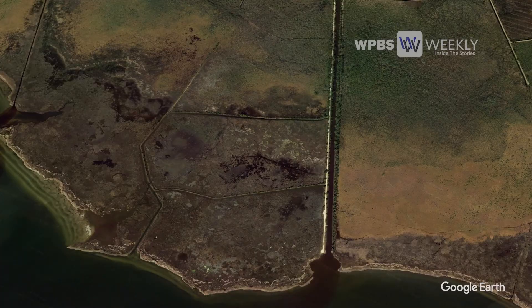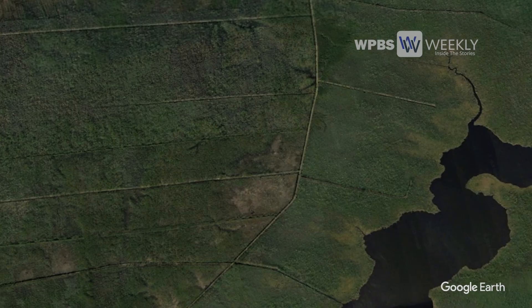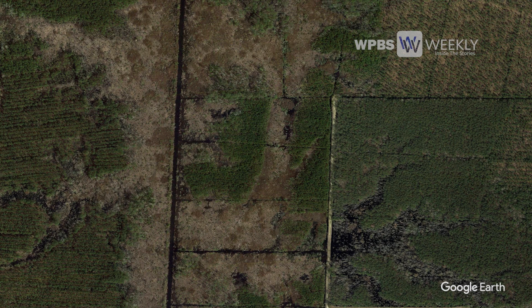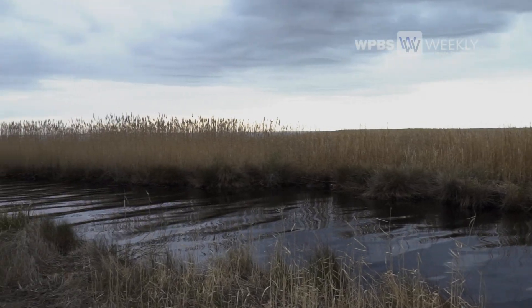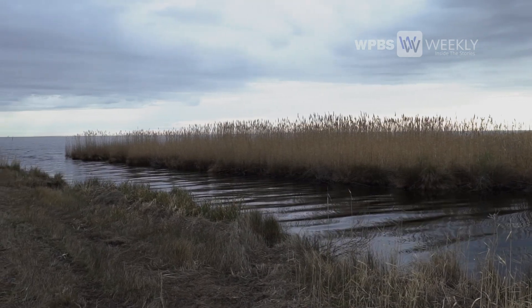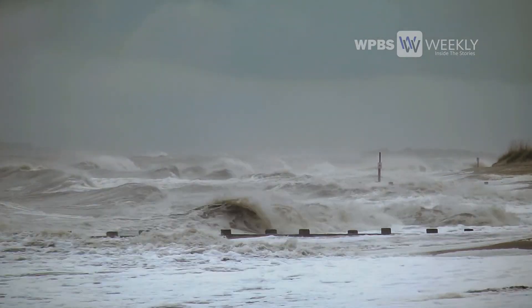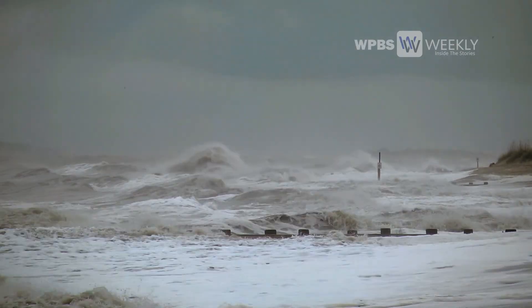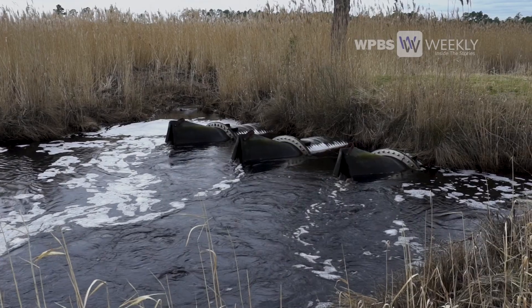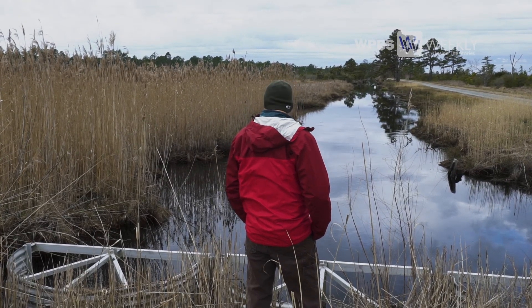You can even use Google Earth and Google Maps and see some of these changes on your computer. Even though these ditches and drains were made to drain water from the interior out to the estuary, there's the potential for them to serve the opposite purpose. Storms can push saltwater deep into the interior often through ditches and drains that may not have flow control structures or other protective measures.